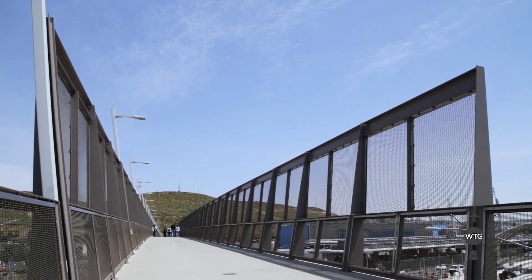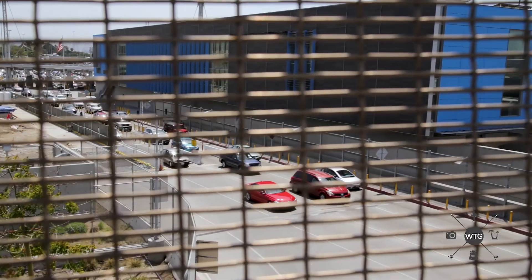This is the San Ysidro crossing — it's called Ped West. It's by far the largest crossing with pedestrians, and it goes very quickly compared to the way it used to. It's a brand new exit and it's where everybody comes out from the TJ side.